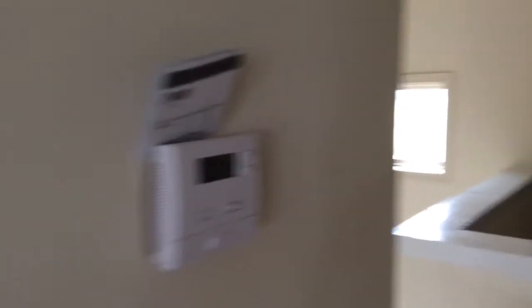Got your thermostat upstairs. Smoke detector. Just a small closet here, maybe for towels or something. On into bedroom two.